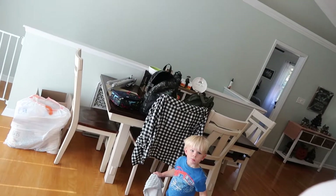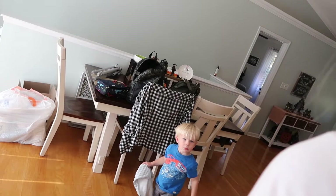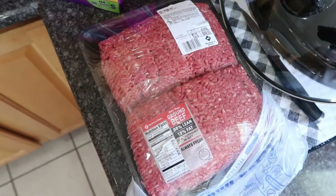Hey guys, welcome back to my channel! I really quickly wanted to share with you a Sam's Club haul today. I went for the first time in about at least a year, maybe over a year, and I picked up some cool things, so I wanted to share with you really quick before I put it all away. Okay guys, let's get into the haul!